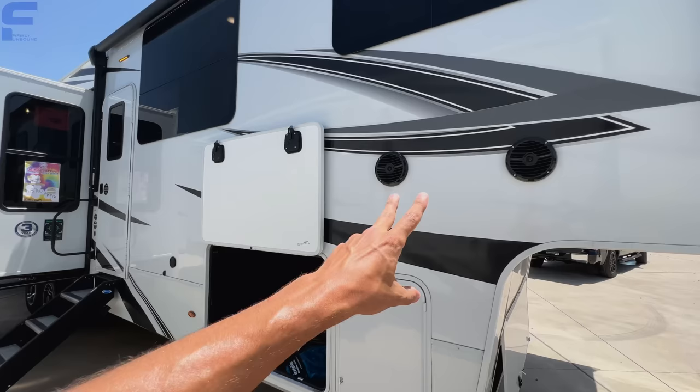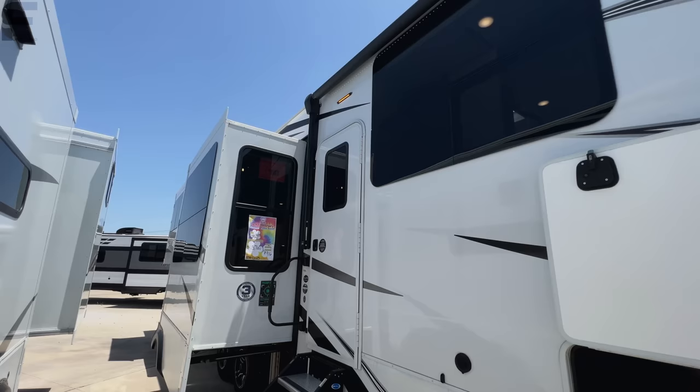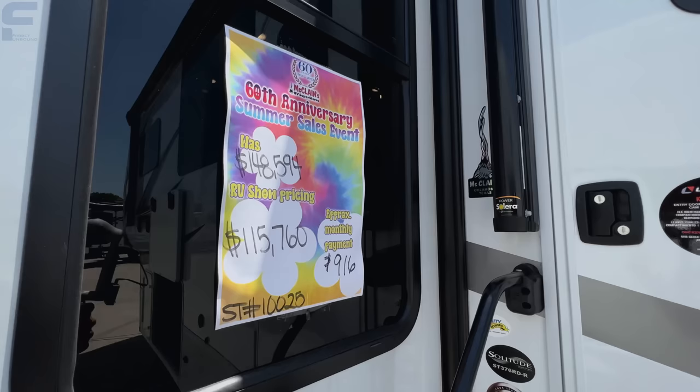That's your second storage compartment — absolutely huge. Two speakers here, an awning up over the space, and then you're going to have frameless windows on this Solitude.